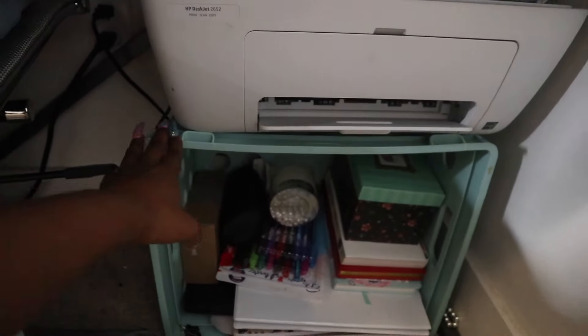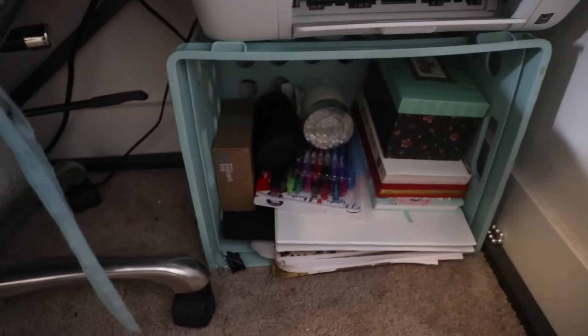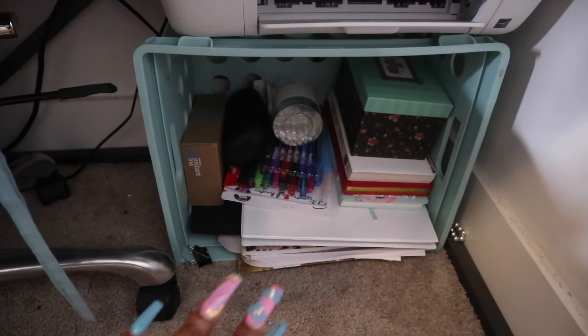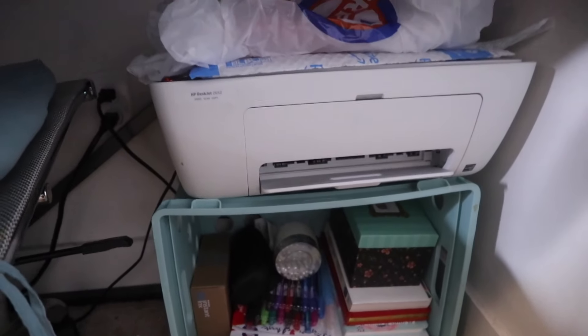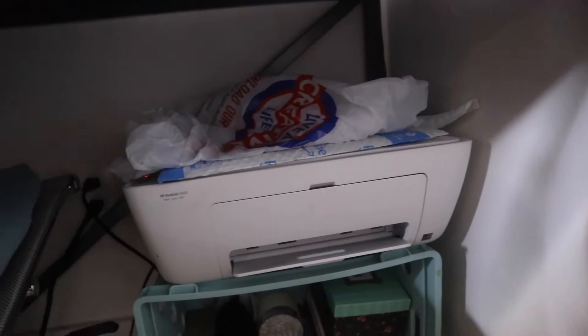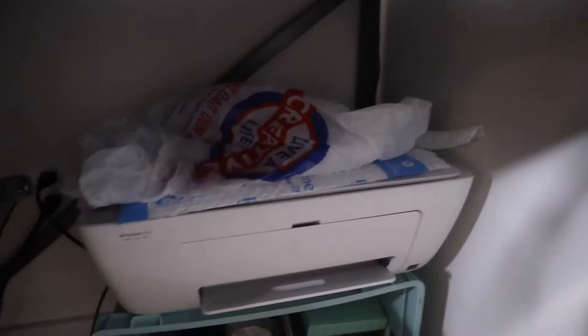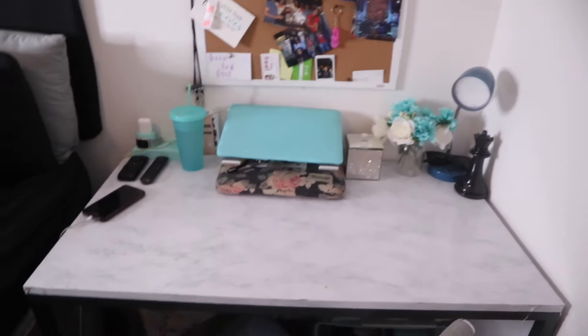Under my desk I have a printer and I kind of just throw things down there. I have a little stand from Walmart where I keep some pens, business binders, and folders. I got this little seat cover from Walmart for five dollars and this trash can from Walmart for like eight dollars. And that's my little desk area.